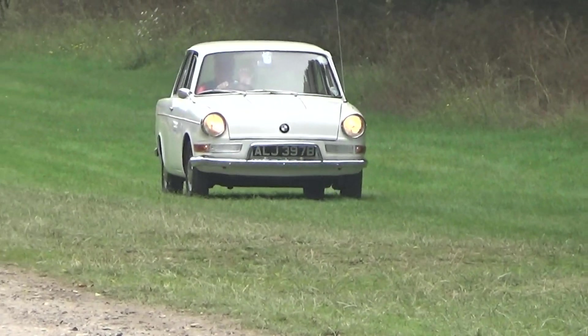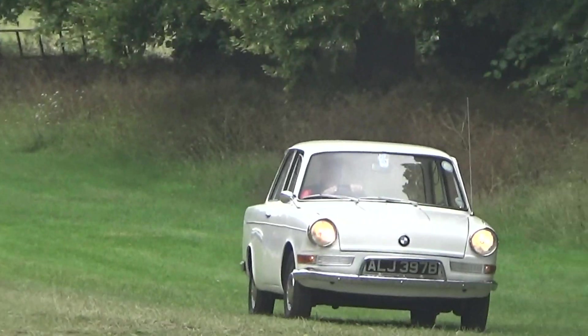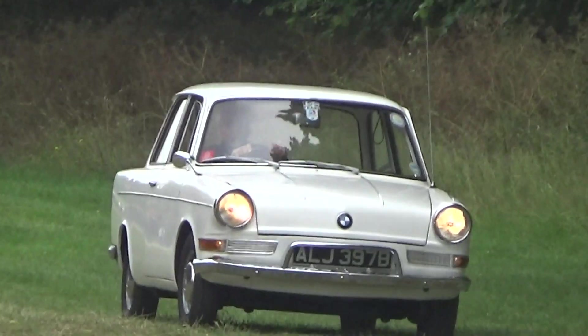They raced them quite a bit. They were very suited, obviously, with the rear engine and rear-wheel drive — they got a lot of traction. It fascinates people, the BMW Luxus LS.